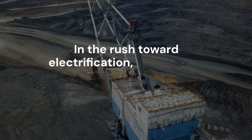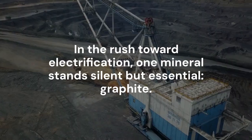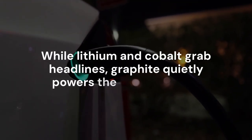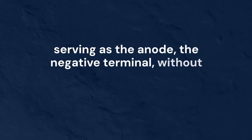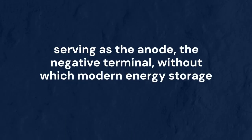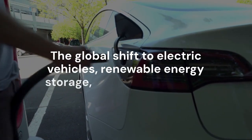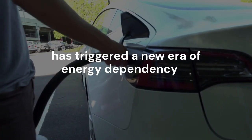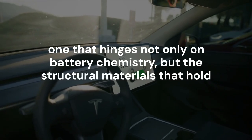In the rush toward electrification, one mineral stands silent but essential: graphite. While lithium and cobalt grab headlines, graphite quietly powers the heart of every lithium-ion battery on the market, serving as the anode — the negative terminal — without which modern energy storage simply fails. The global shift to electric vehicles, renewable energy storage, and mobile devices has triggered a new era of energy dependency, one that hinges not only on battery chemistry, but the structural materials that hold and release charge. Enter graphite.